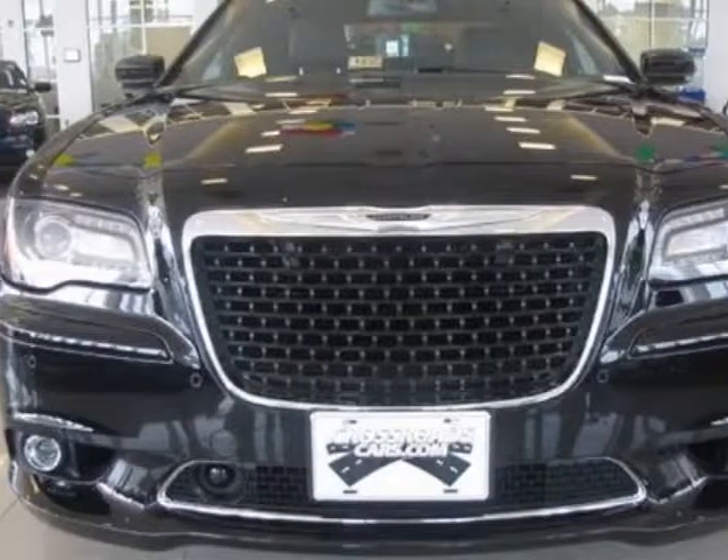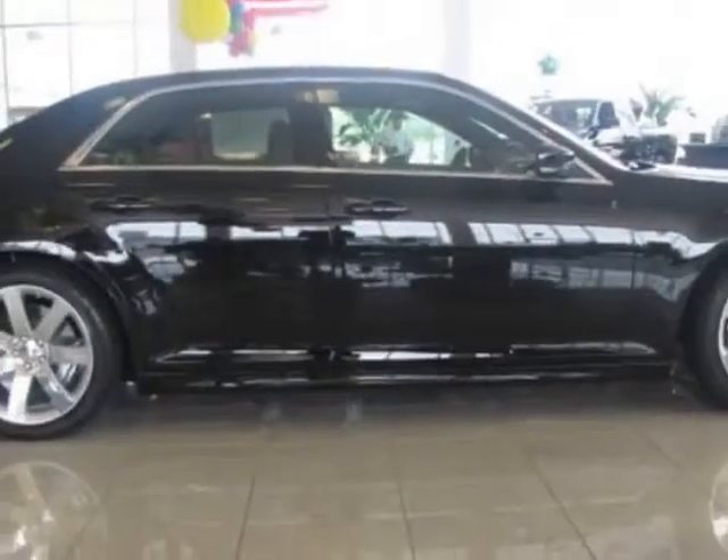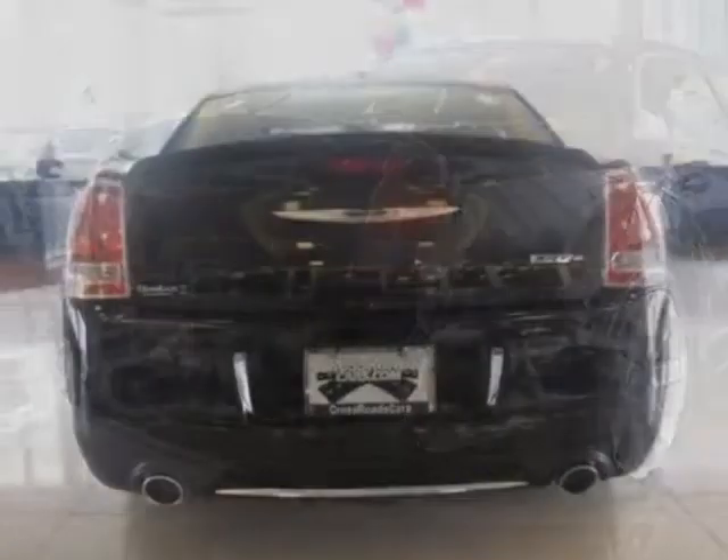This vehicle gets an estimated 14 miles per gallon in the city, and an estimated 23 on the highway. This 300 boasts a 6.4 liter engine, and has a 5-speed automatic transmission.